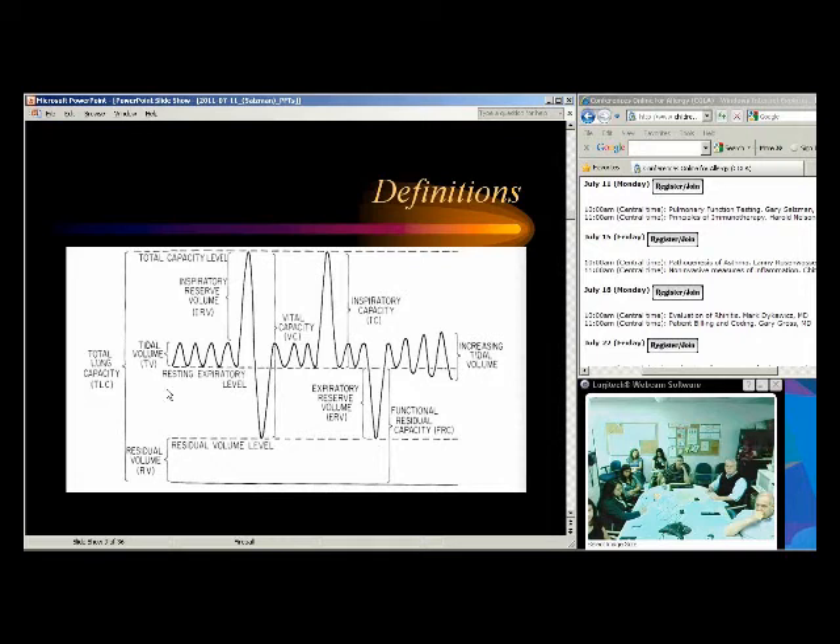Looking at this standard lung volume graph: we have tidal volume, inspiratory reserve volume, inspiratory capacity, expiratory reserve volume, vital capacity from full inspiration all the way down to full exhalation, and residual volume — what's left in the lungs after the patient fully exhales. Expiratory reserve volume is the amount of air beyond a normal breath out — how much further you can go down.